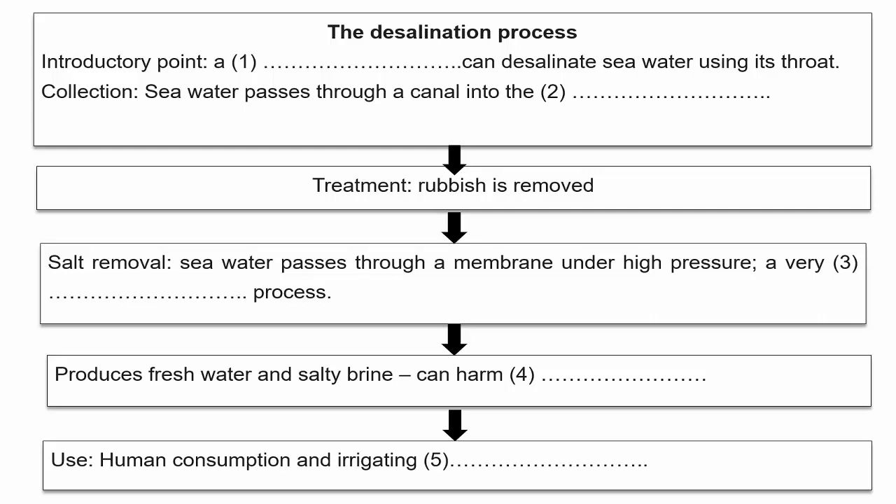So after that, what happens? There's some more treatment after the high-pressure filtering process, but eventually the system produces fresh water. It might be good to mention what's left over. Salt — and that's a really big problem. Where does it go? After the desalination process, the substance that remains, called brine, is a very salty substance, and it goes back, usually into the sea. It's not good for fish, though. It damages marine life.